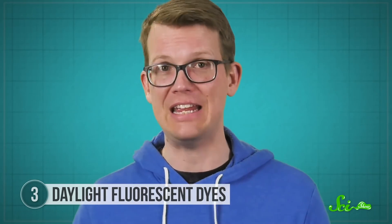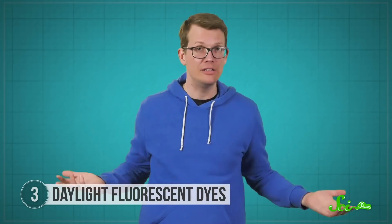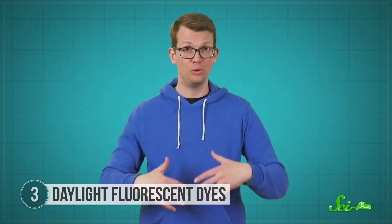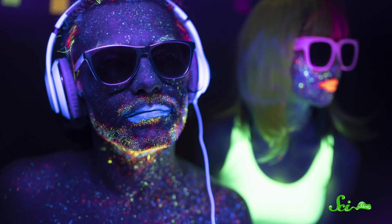But bright colors aren't just for safety. Lots of clothing, face paint, and accessories are also made with daylight fluorescent dyes in them. As well as looking bright and colorful in the sun, those same clothes will shine just as brightly under a blacklight. So file that away for a future trip to the nightclub.